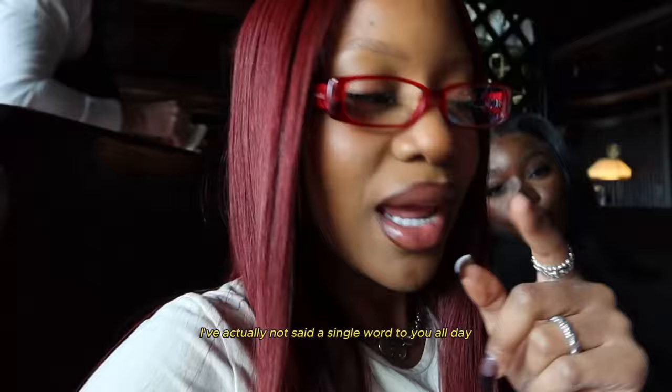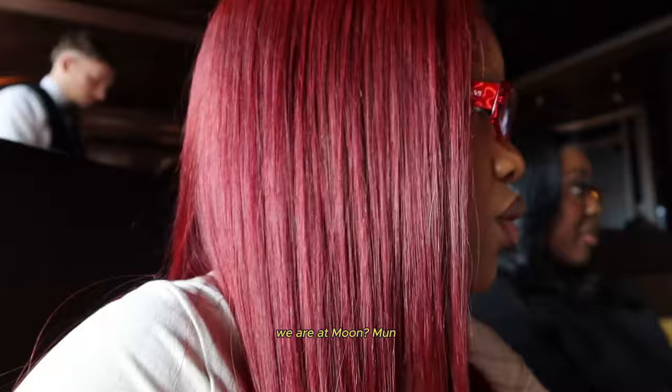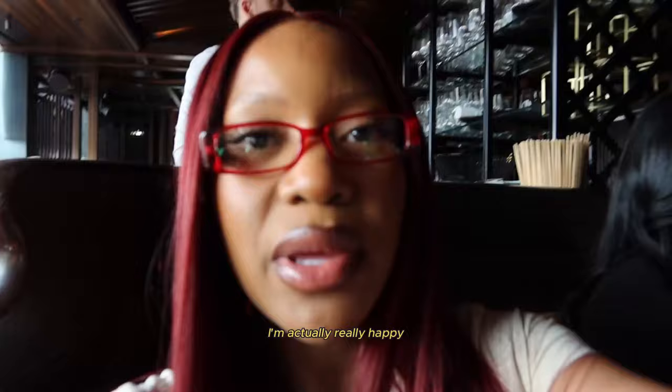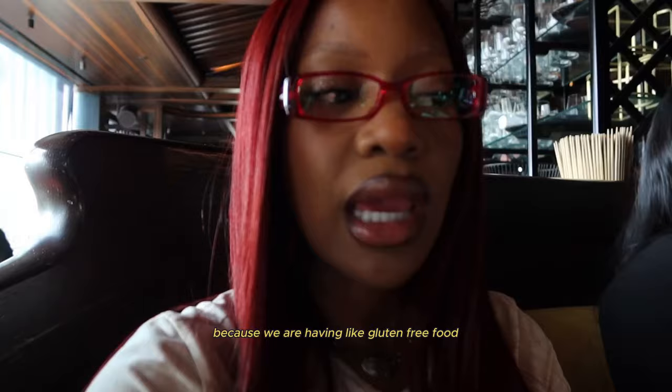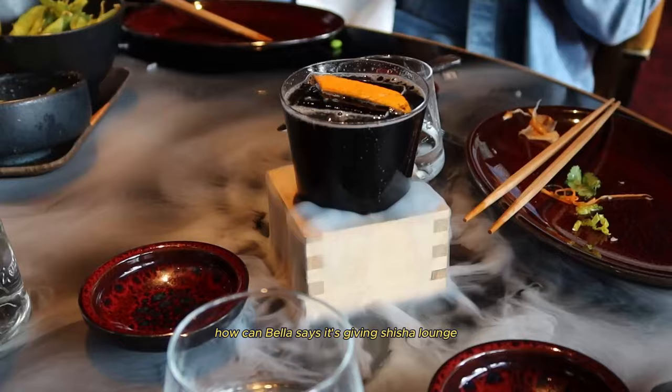So we just got to lunch. I've actually not said a single word to you all day. Now we're at lunch. We are at Moon — Mun? — and it's Japanese food. It's so busy in here. I'm actually really happy because we are having, like, actual proper food, because the breakfast options have been absolutely not good. I'll be real. How could Bella say it's giving shisha lounge? We just ate. Everybody looks tired.